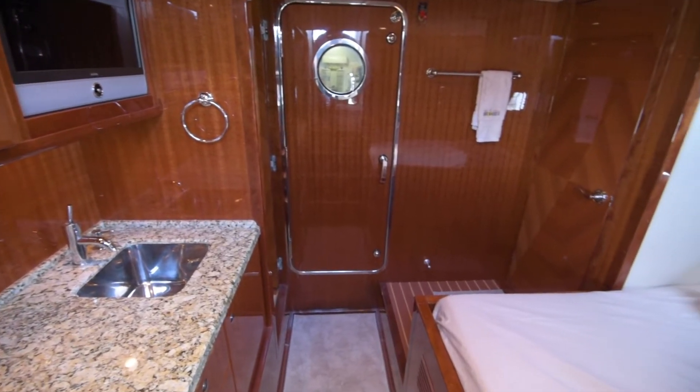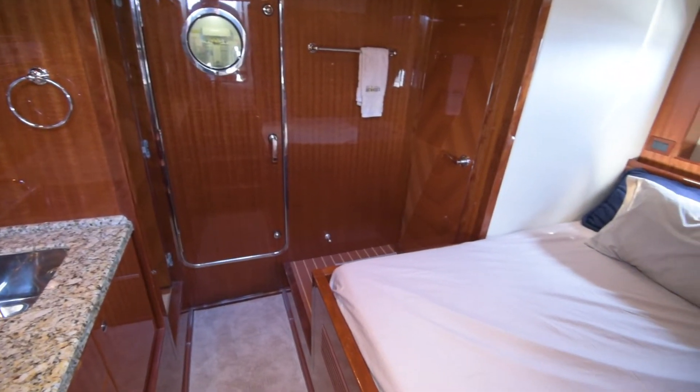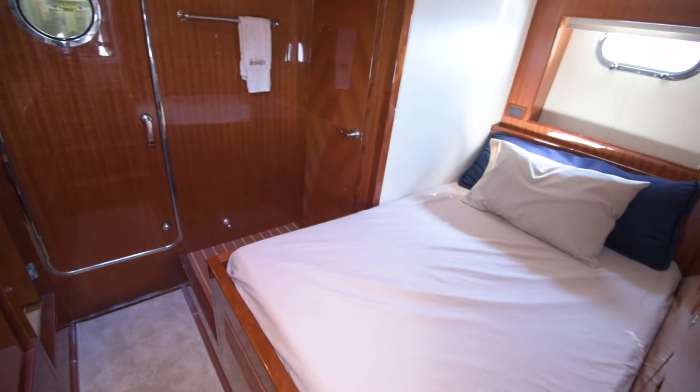Just off the engine room we have another plus: a full captain's cabin, with full size berth, head and sink, with granite countertops.